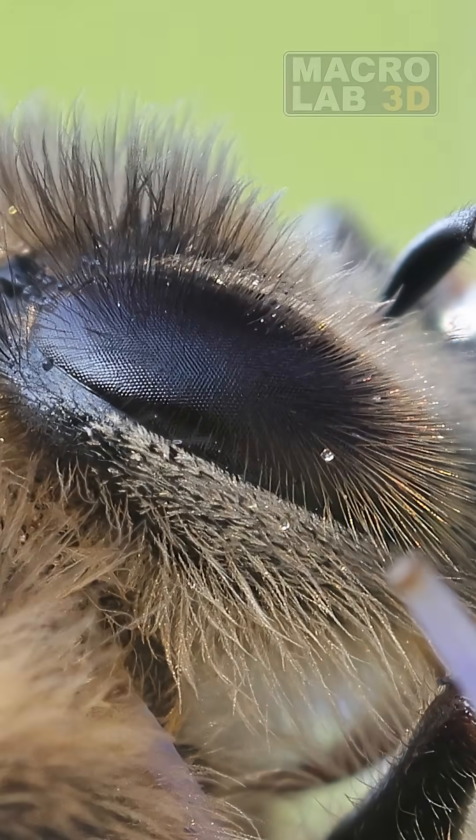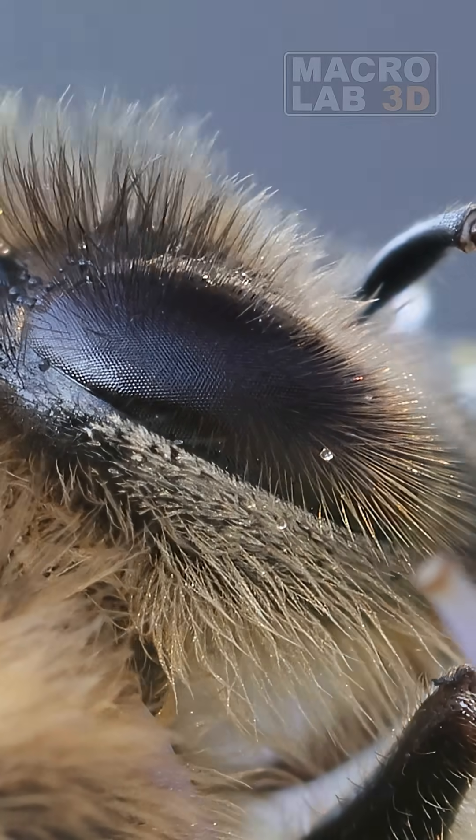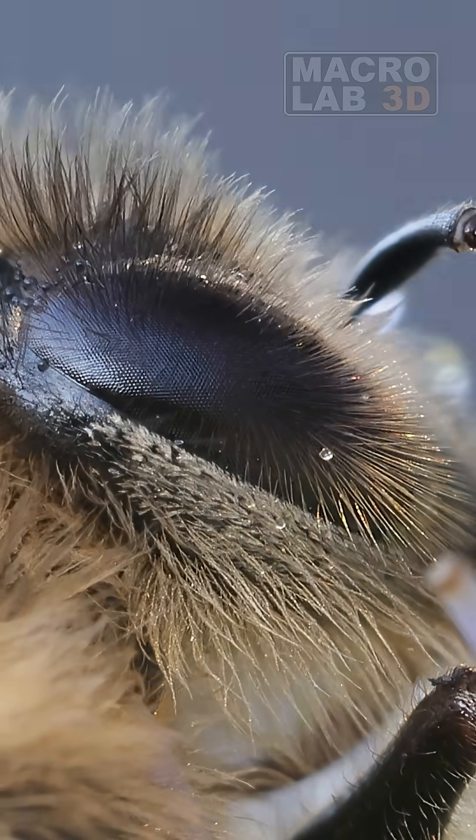A closer look reveals that even her eyes are hairy, with tiny bristles sticking out between each lens, helping her detect wind direction.